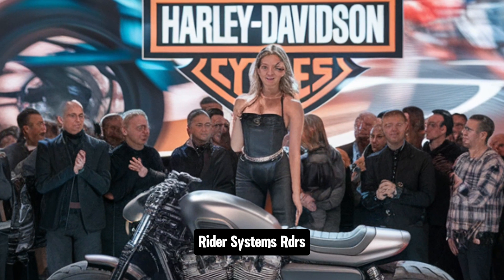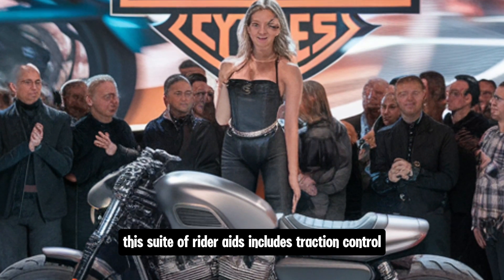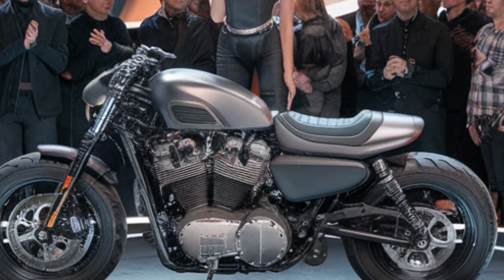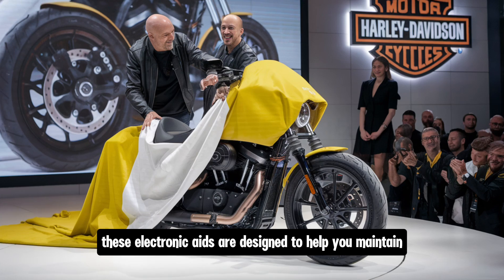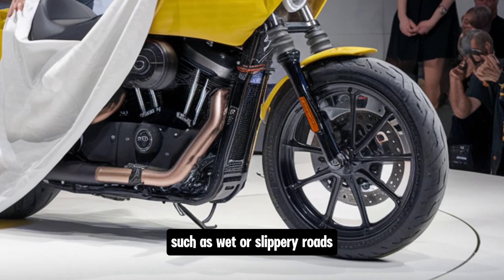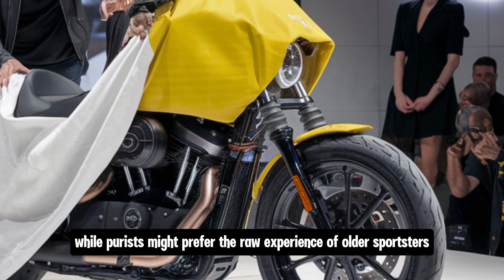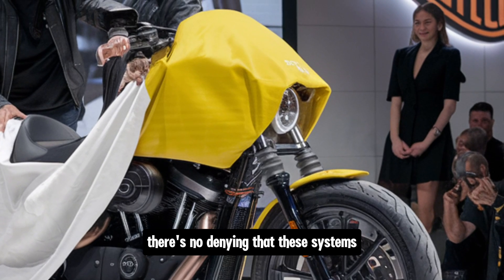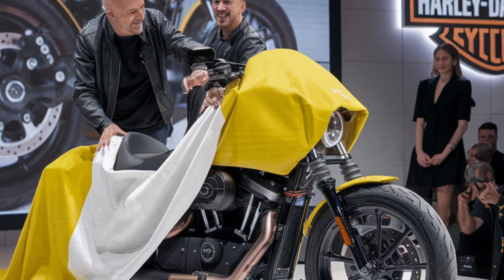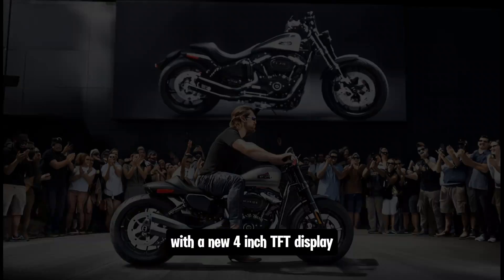Another key update for 2025 is the inclusion of Harley-Davidson's Reflex Defensive Rider Systems (RDRS). This suite of rider aids includes traction control, cornering ABS, and a drag torque slip control system. These electronic aids are designed to help you maintain control in challenging riding conditions such as wet or slippery roads, adding an extra layer of safety and confidence for everyday riding.